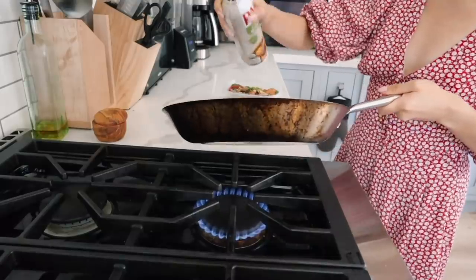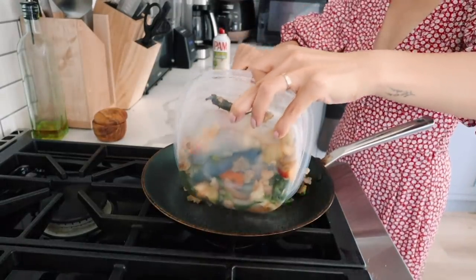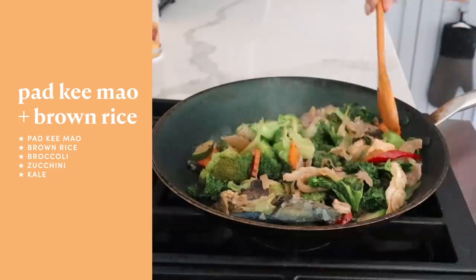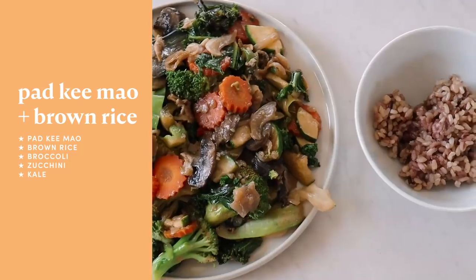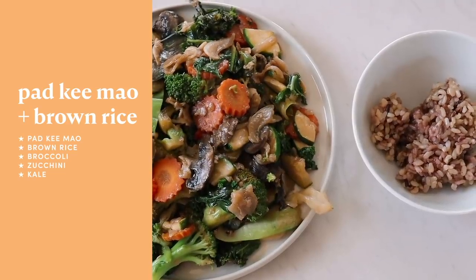I cut my hair. I'm having the leftover pad ki mao that we ordered over the weekend. I just kind of remixed it and I added some zucchini, some broccoli, and I'm also having it with a little bit of brown rice. Yes, I got a haircut. I have a short bob now. I'm obsessed.